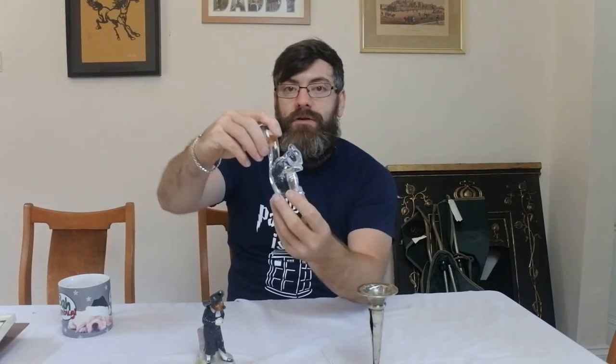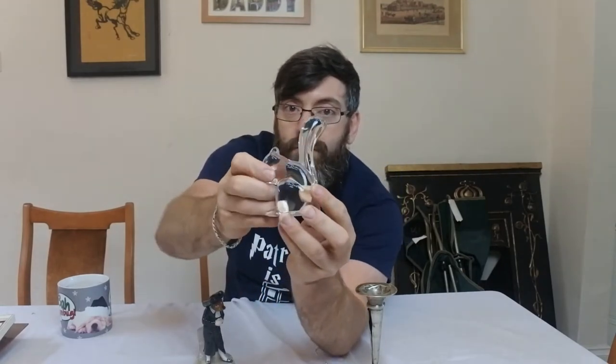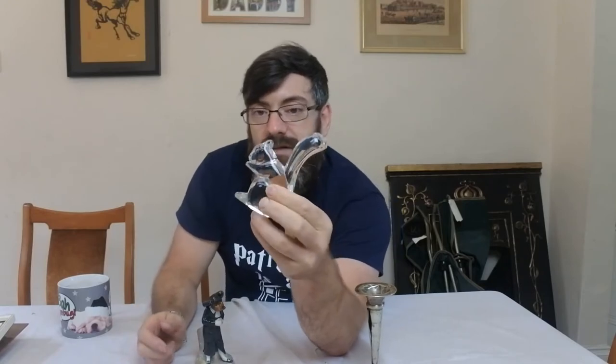Moving on to slightly better pieces. First up is a beautiful, exquisite French crystal model of a squirrel. Those of you who are glass collectors watching this will already know who made this beautiful little thing — just look at that color, the crystal is stunning.